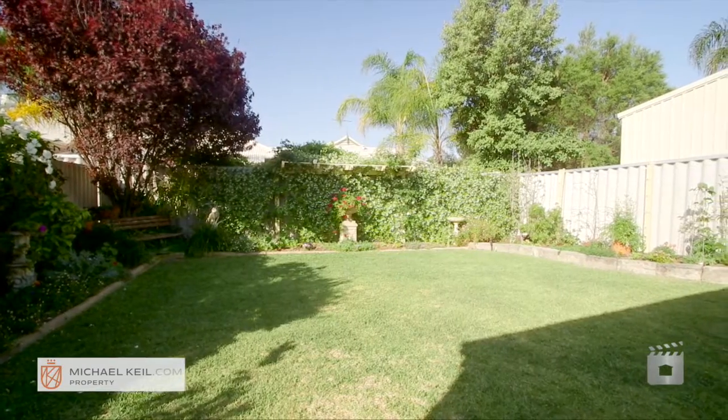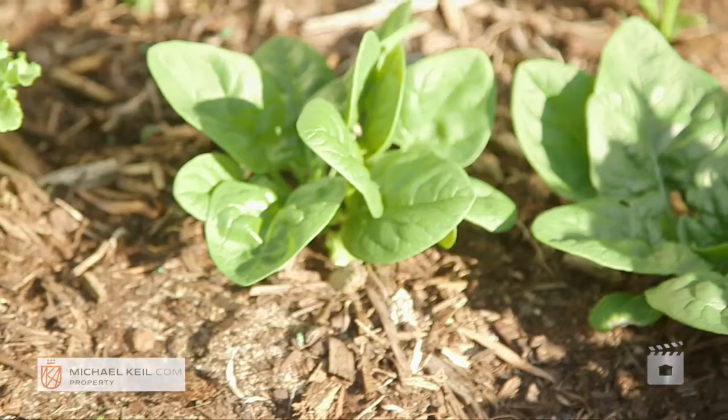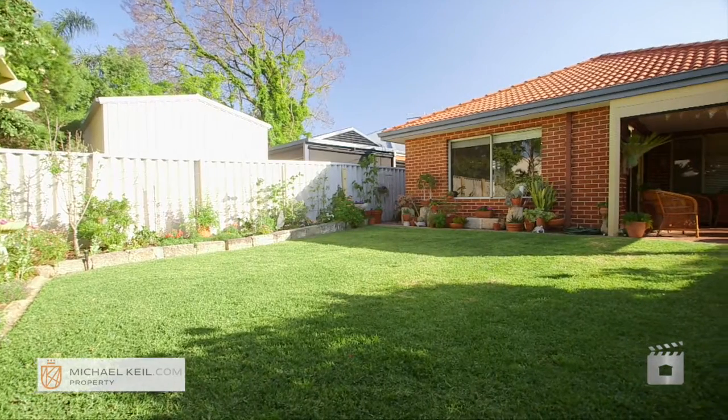The rear garden is truly something to behold. With manicured lawns, varieties of plants and trees, and an extensive veggie patch, it's going to keep even the most avid of gardeners pleased. The space is also large enough for a family size pool if you desire.